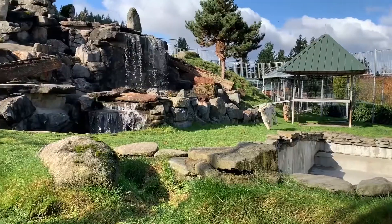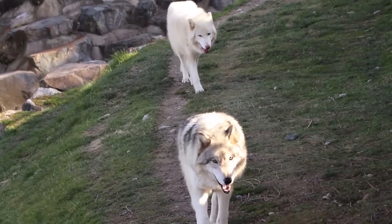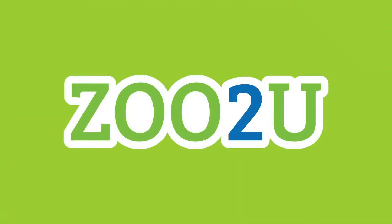Welcome to the Cougar Mountain Zoo, where we bring the zoo to you. Hello everyone, welcome to another episode of Zoo to You. My name is Alyssa, and today we are in the wallaby exhibit with two of our lovely wallabies, Hemlock and her little joey.